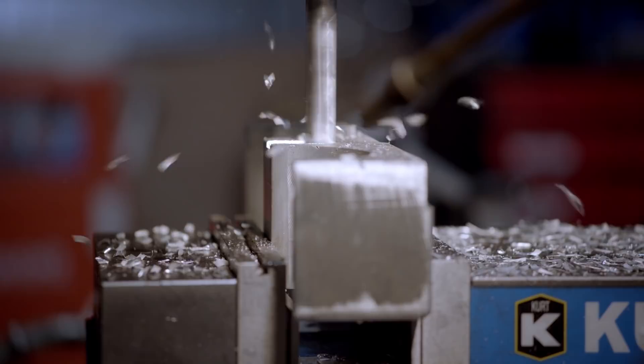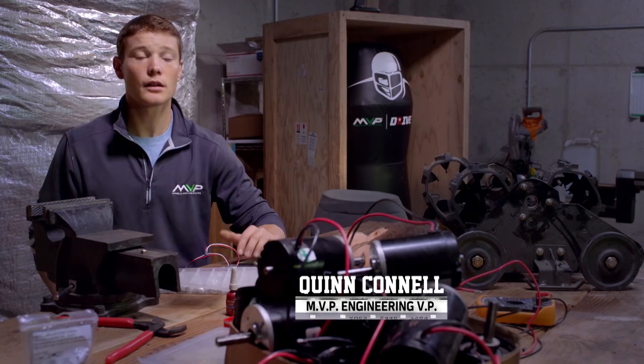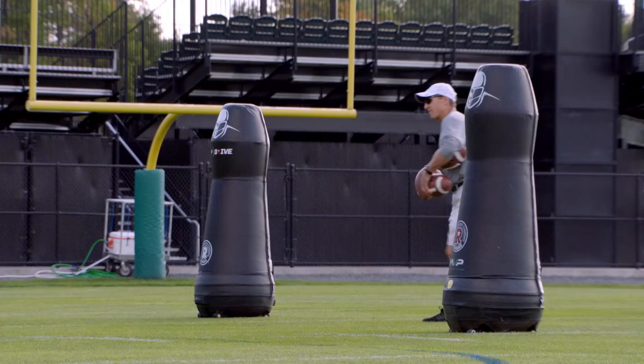We kind of started development basically by blending a souped-up RC car with a standard tackling dummy. It runs around a 5-second 40, with a top speed a little under 20 miles an hour.